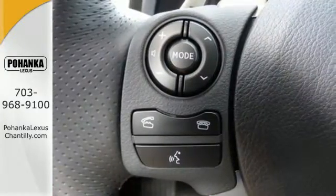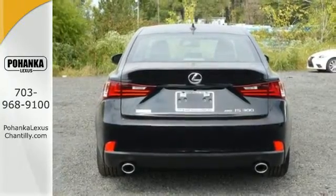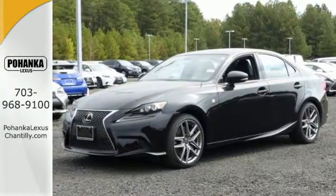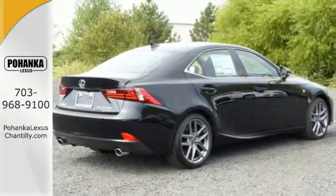The dignified cabin is generous in quality and space. The illuminated entry system, Lexus Enform and Lexus personalized settings encourage your excited anticipation to get behind the wheel.